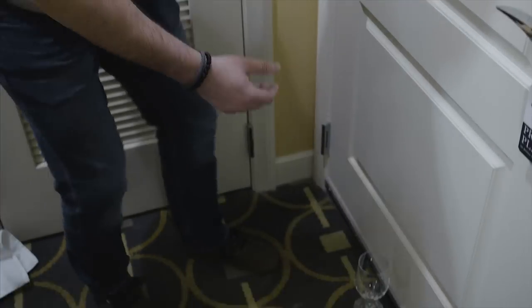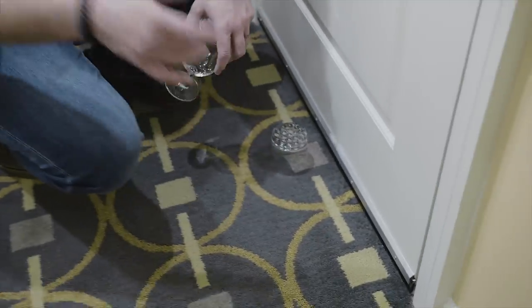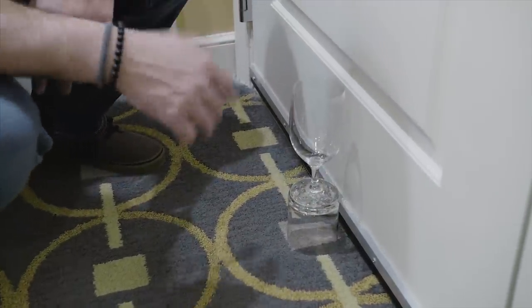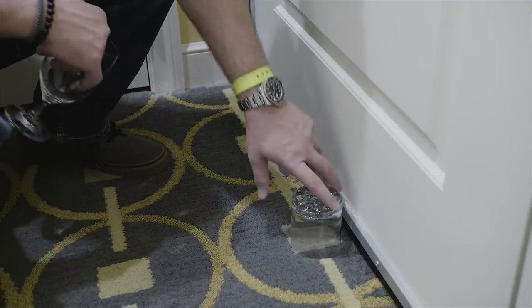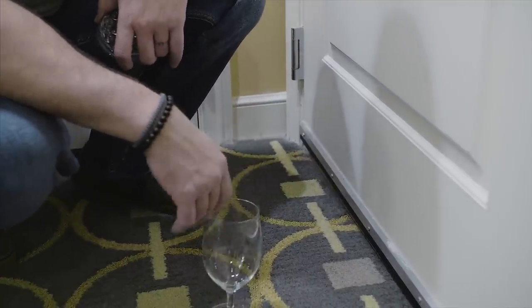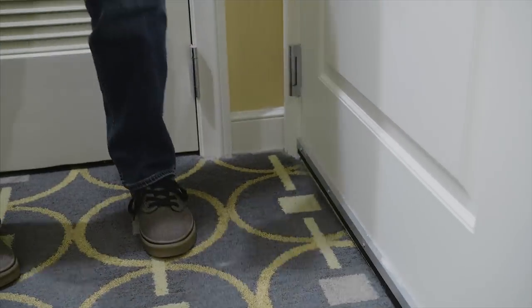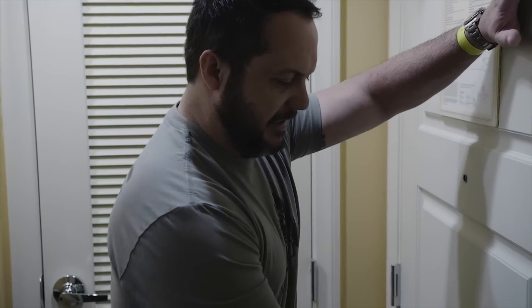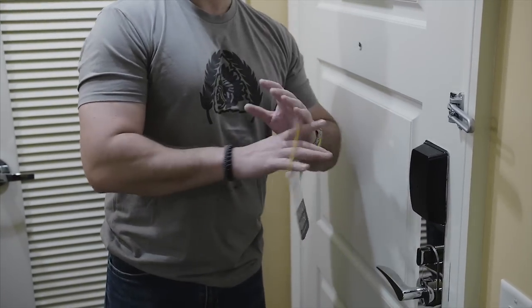Continuing on door security: place a glass near the door. If somebody comes in during the night it's going to fall over and you'll hear it. You can stack them as high as you want to give yourself that extra second to grab your concealed weapon, knife, or whatever you've got. This isn't your home — it's not impenetrable — but it gives you an extra second. Action is always quicker than reaction, but this gives you more of an advantage.